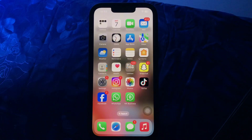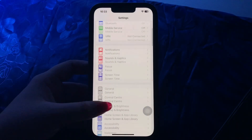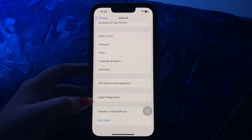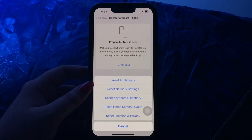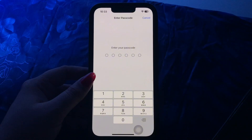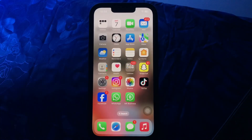The next step is to reset all settings on your iPhone. Go to Settings, scroll down, go to General, scroll down to the bottom and choose Transfer or Reset iPhone, then choose Reset, then choose Reset All Settings. It will ask you to enter your passcode — enter it and follow the on-screen instructions to reset all settings.